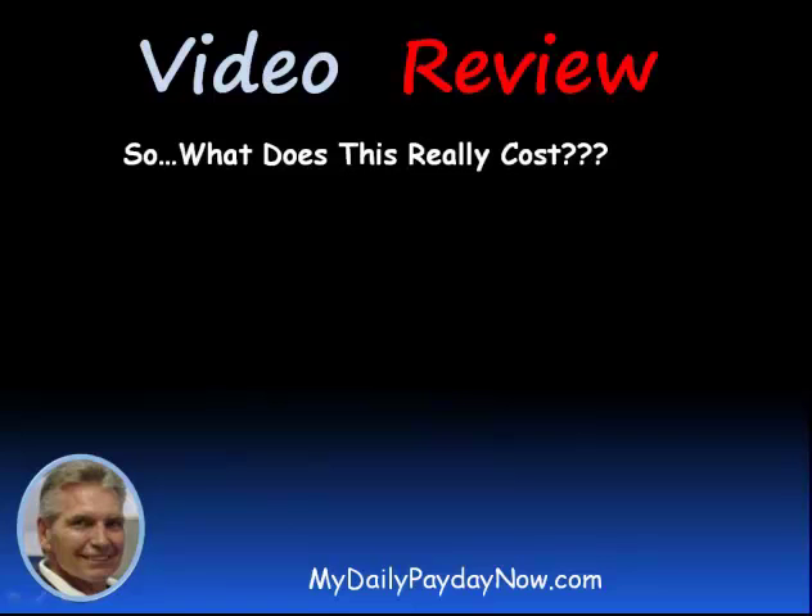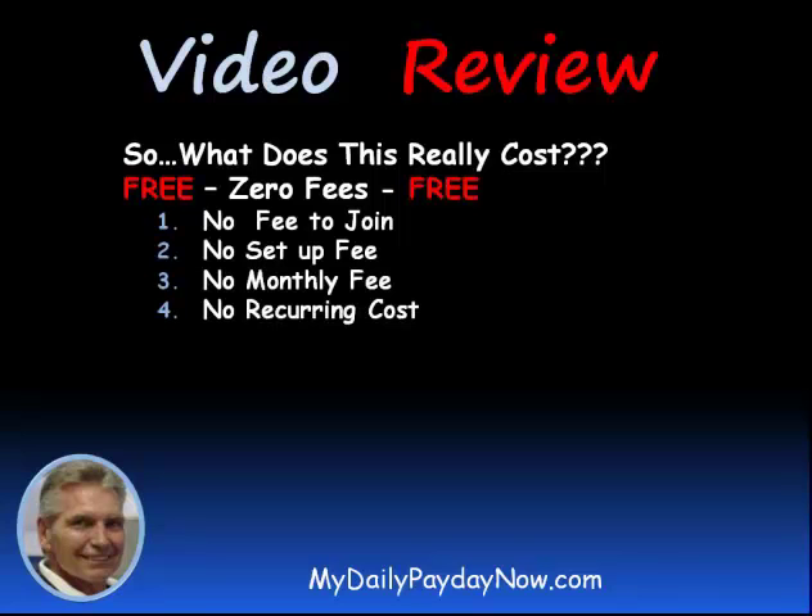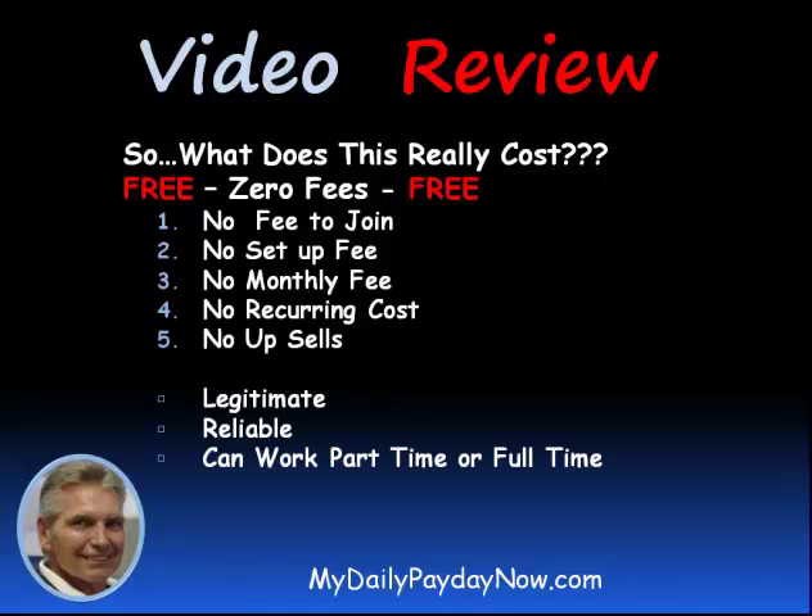So what does this really cost? It's free. Zero fees — no fee to join, no setup fee, no monthly fee, no recurring costs, no upsells. It is legitimate. It's reliable. And you can do this part-time or full-time. This allows you to be your own boss.